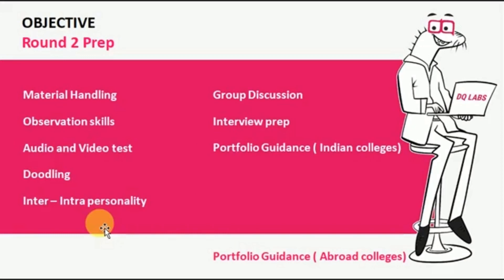In the round 2 preparation, we focus on material handling — given a series of materials and a topic, how a student is able to manipulate the material to create meaningful work. We work on observation skills, audio and video testing skills, doodling skills, and inter-intrapersonality skills. We also have group discussions, interview preparation tips and sessions, and portfolio guidance for Indian colleges. For students applying to abroad colleges, the process of guidance is different and is done as a separate course work altogether.